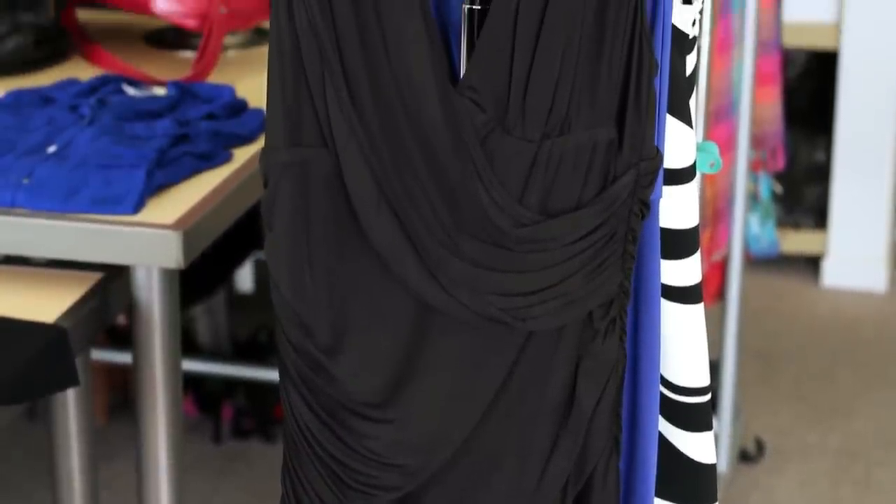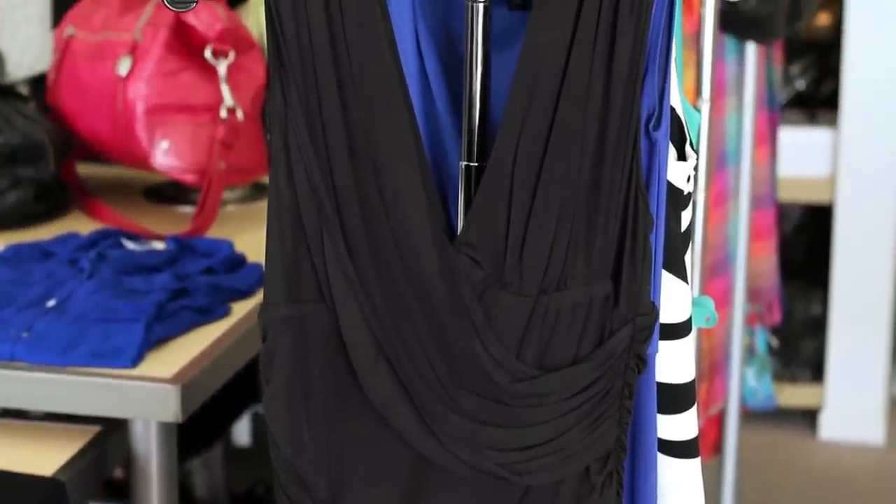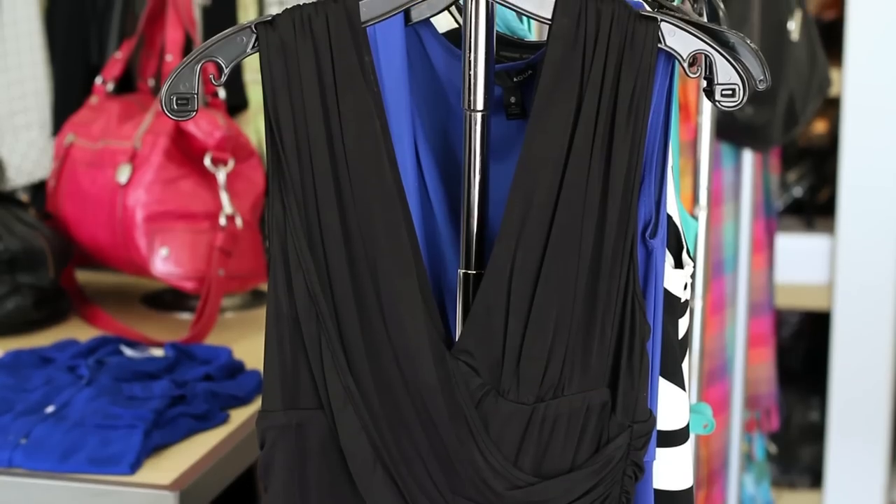The little black dress. Coco Chanel introduced this, and in 1926 Vogue called it the frock that would change the world. This should be a staple in every woman's closet. Not only is it versatile to accessorize, but of course black is slimming.